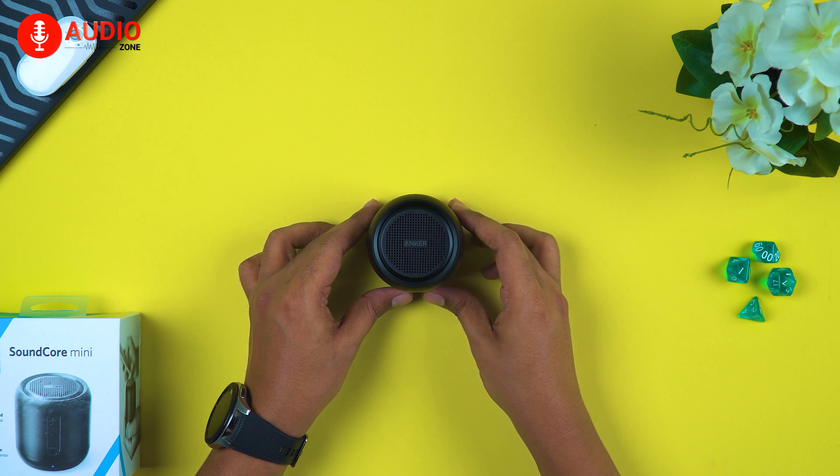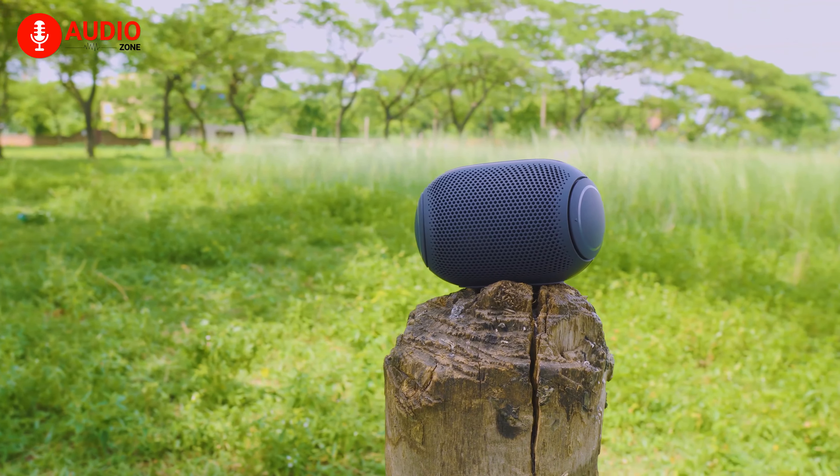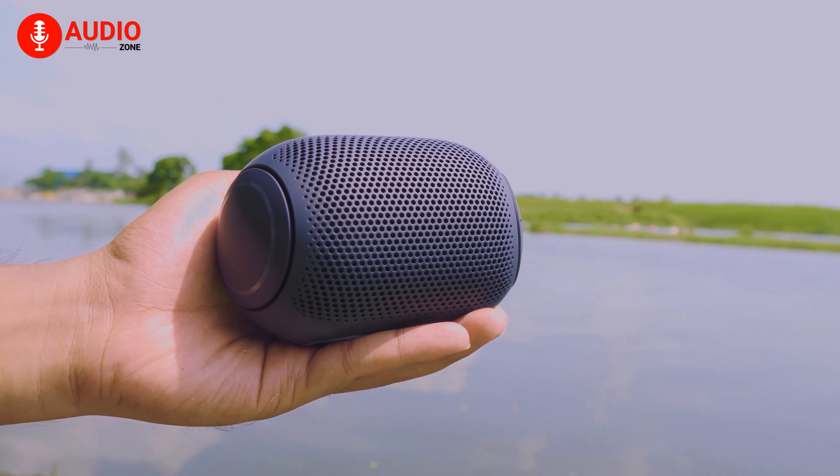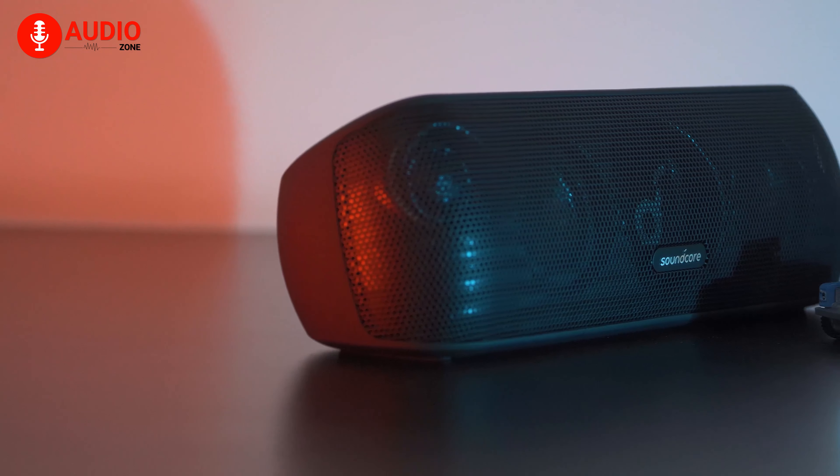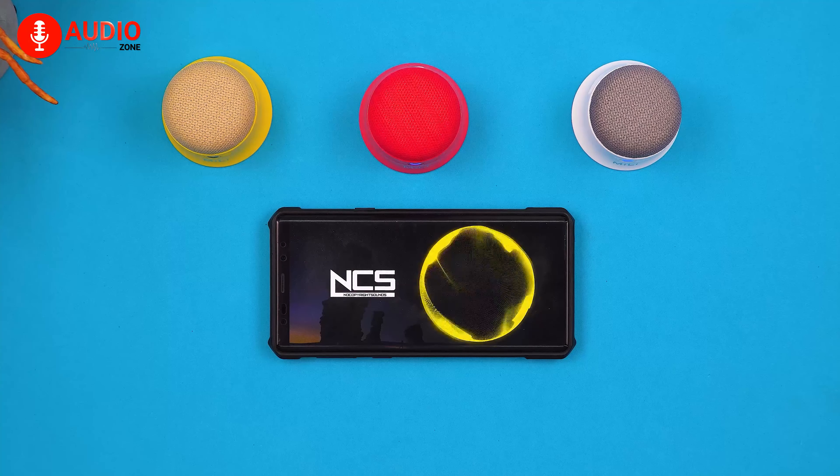Now let's look into range and connectivity, which is another important thing to consider before buying a portable speaker. Strong and stable connections make sure you can simply and quickly pair your speaker with compatible devices. You can also pair two or more speakers so that you and others can enjoy the same music within the range of wireless connectivity, allowing you to create the ultimate surround sound. Make sure your speaker features the latest Bluetooth connectivity, because Bluetooth 4.2 can provide up to 30 meters of range, while Bluetooth 5.0 maxes out at a whopping 120 meters — and it works way faster, allowing you to pair multiple devices simultaneously.